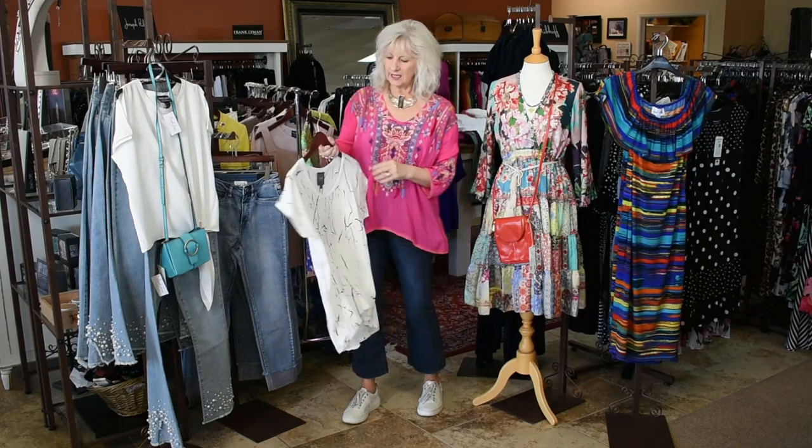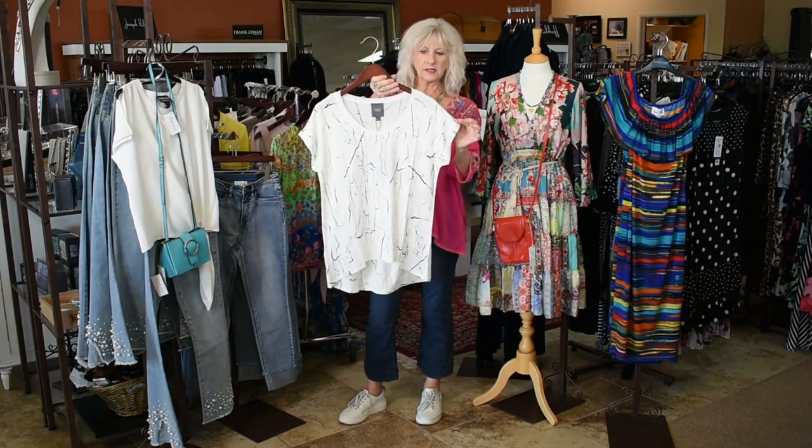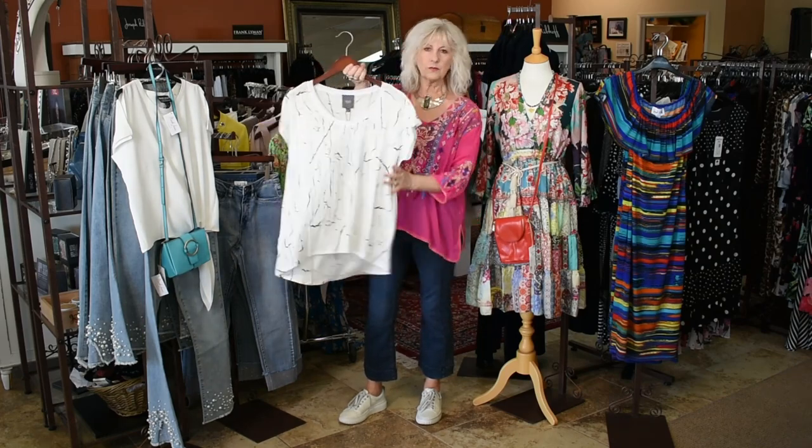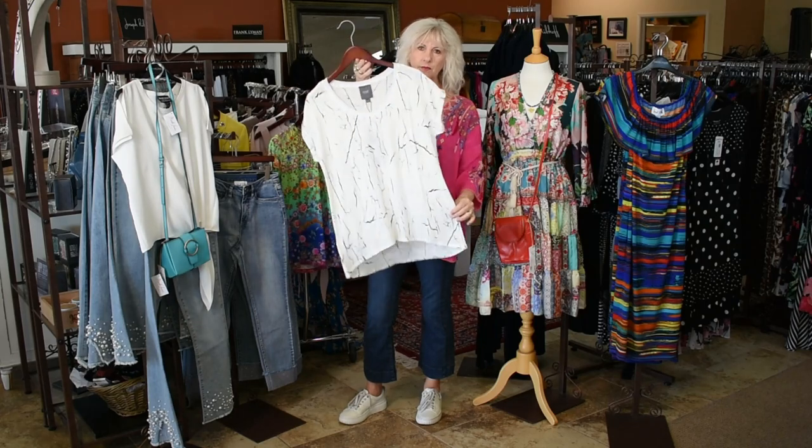And then this is a new tee. It's a little linen mix, really lightweight, got a little cap sleeve. So that's going to go out fast. It's just really lightweight, perfect for summer.